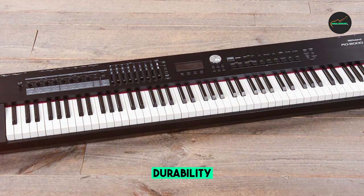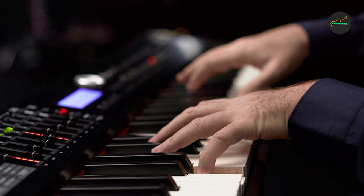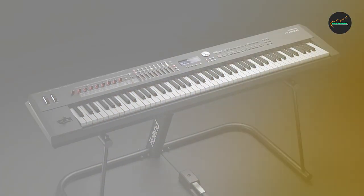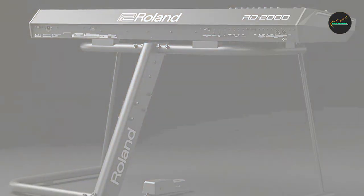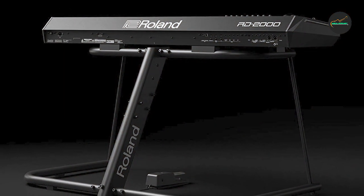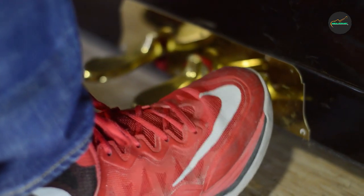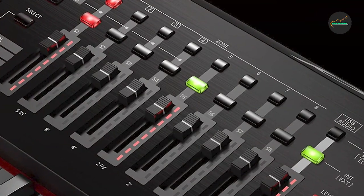Whether or not the Roland RD-2000 is worth it depends on your individual needs and budget. It is an expensive instrument, but it is also one of the best stage pianos on the market. If you are a professional performer who needs a versatile and reliable instrument, then the RD-2000 is definitely worth considering. However, if you are a beginner or hobbyist pianist, then there are more affordable options available. That's all for today.